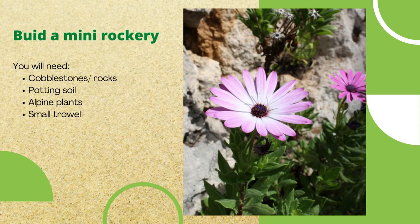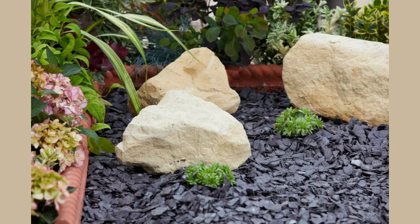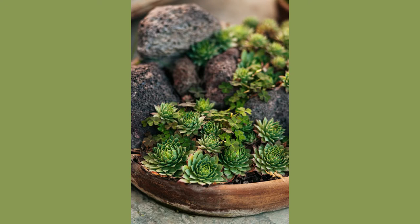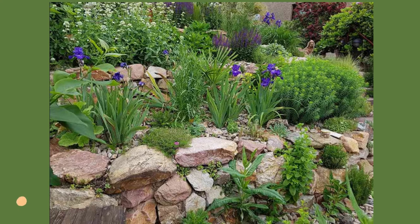The next amazing activity is build a mini rockery. You will need cobblestones or rocks, potting soil, alpine plants, and a small trowel. First, clear a space on the soil in a sunny spot where your rockery will sit, then place your largest stones in the area, mostly around the edges. Next, fill the space between and on the top of the stones with potting soil, keep adding more stones and potting soil so the structure is a good shape.